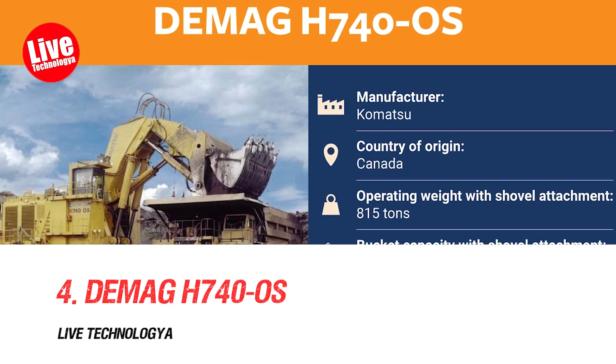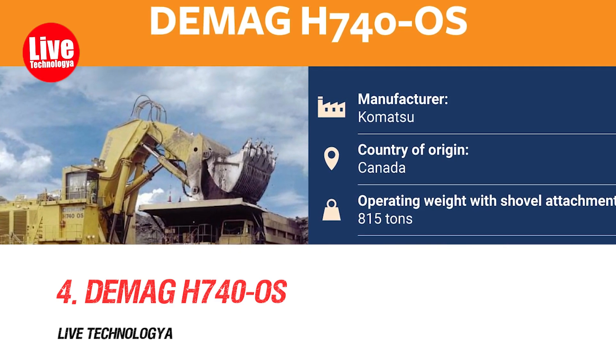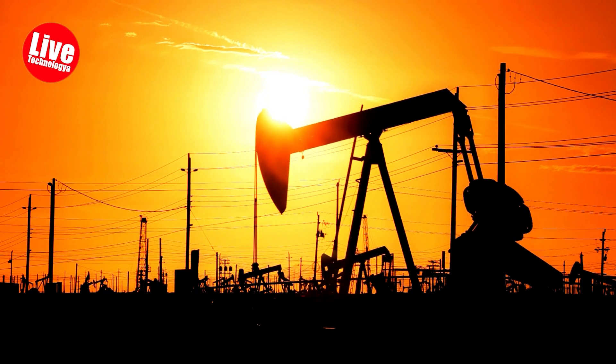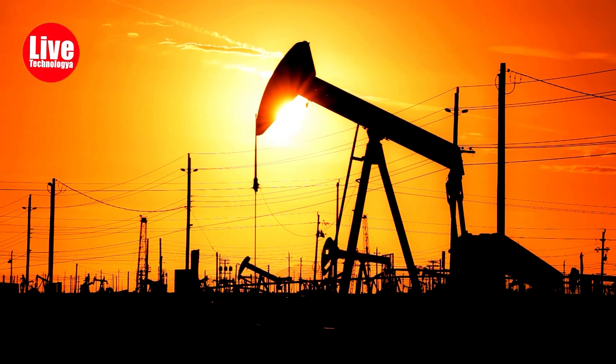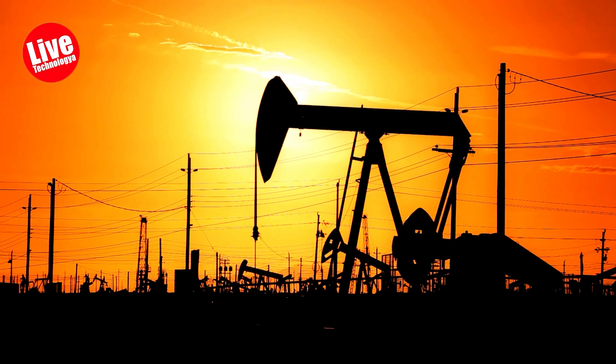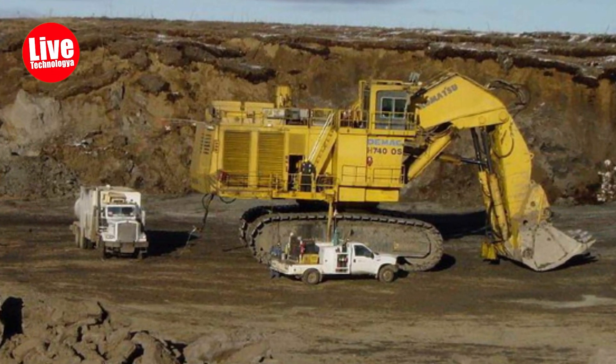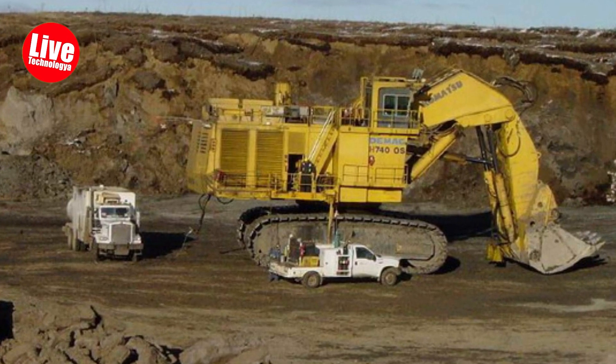Number 4: Demag H 740 OS. The Demag H 740 OS was designed for abrasive oil sand work but is adaptable to other demanding excavation projects. While not the world's largest excavator, it is exceptionally powerful with a 4,463 horsepower engine, making it a significant player in oil operation excavation.